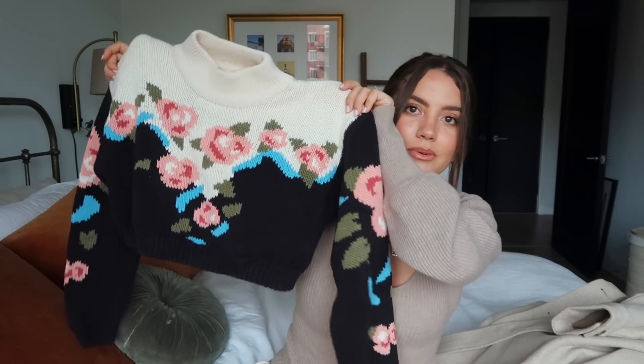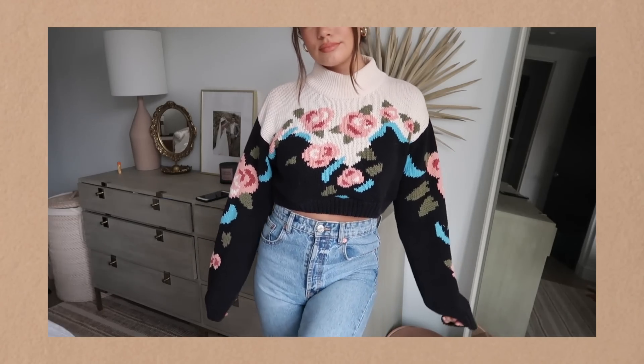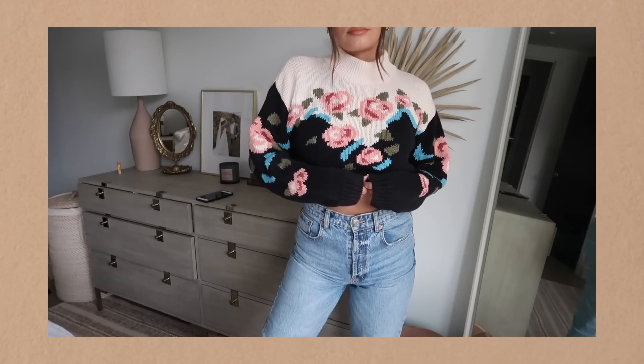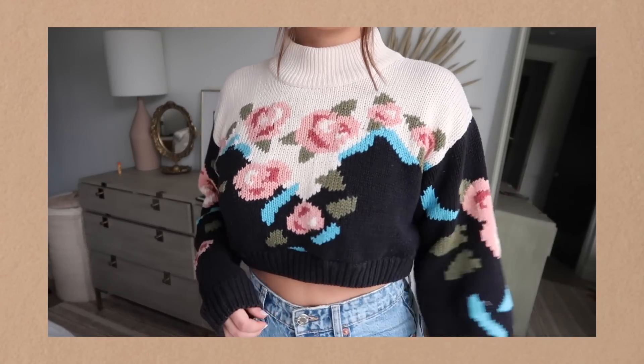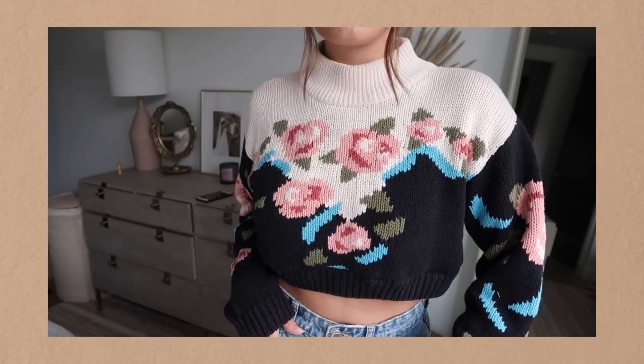This next Depop seller does really cool things with pieces — she basically alters them to be cropped or just makes them cuter. She does it with sweaters, sweatshirts, all of it. The sweater I got from her is so cute: it was originally a really long baggy sweater but she cropped it. It has little roses on it in blue, pink, and black on a cream background. I'm absolutely obsessed with it.